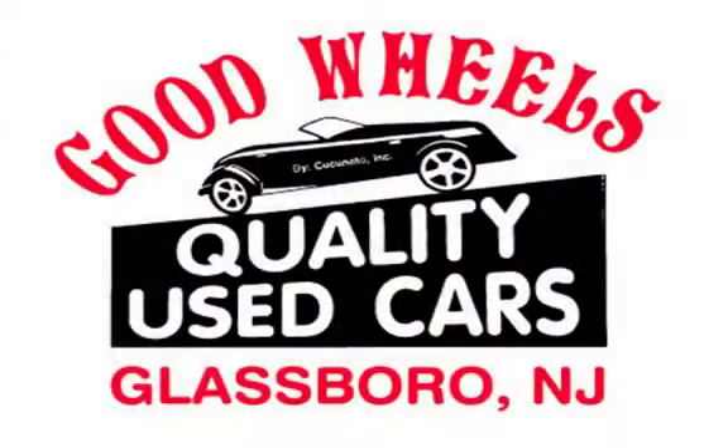Call us today at 8-8-1-3-5-5-7 to set up a time to look at this vehicle.